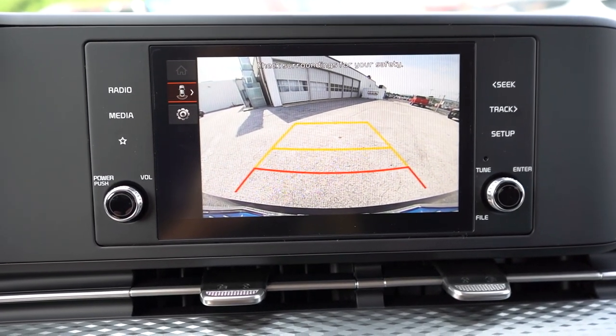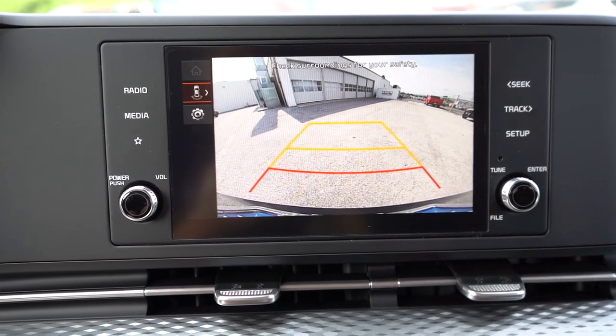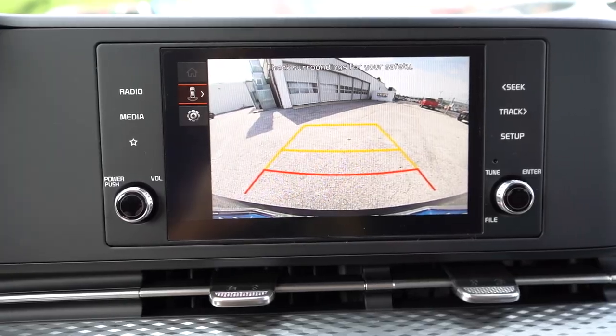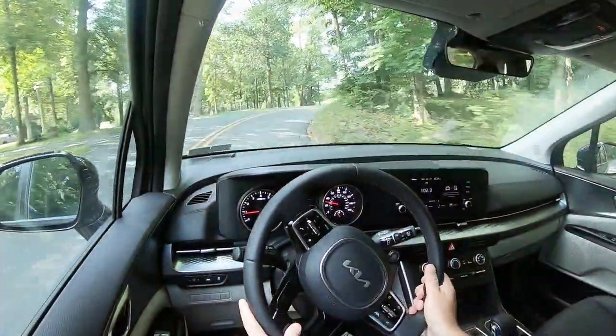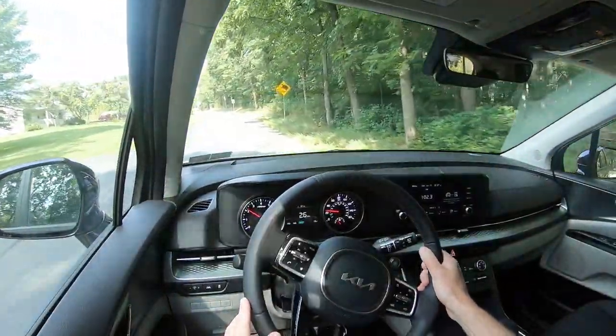The last thing on the infotainment screen: when you put the Carnival in reverse, you get a rear view camera standard across the board. The SX trims give you a surround view monitor with a bird's eye view. That leads us into safety.